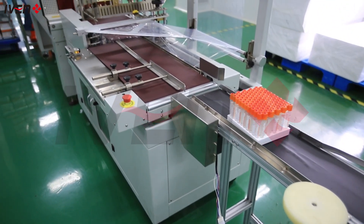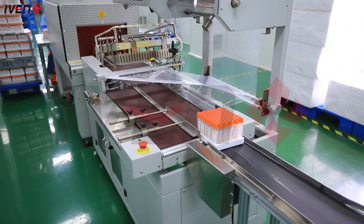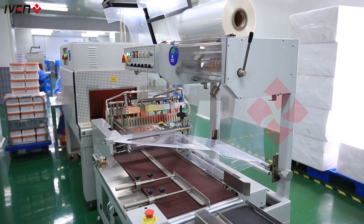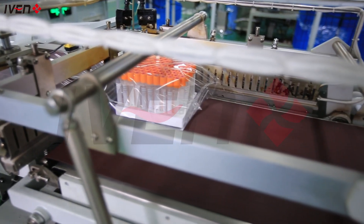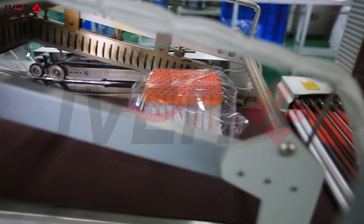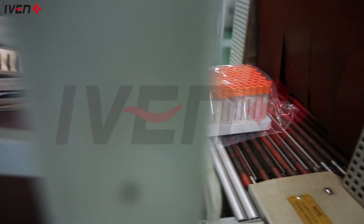From production to packaging, the whole process is automated, which not only enhances production efficiency, but also ensures the safe transportation of products in a sterile environment. Each box of blood collection tubes is packed under strict control to ensure high-quality delivery to customers.